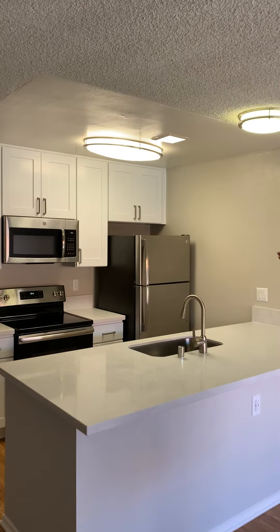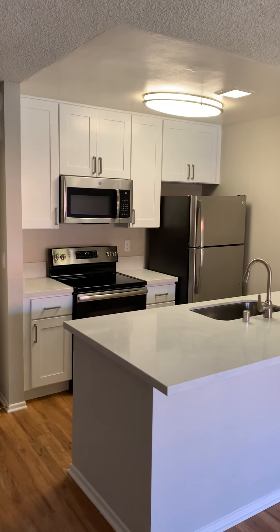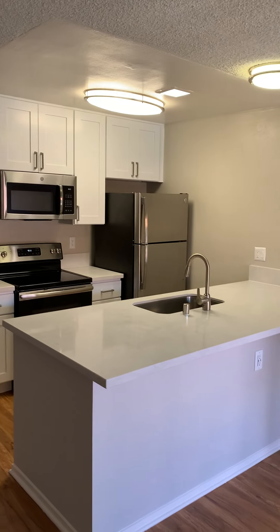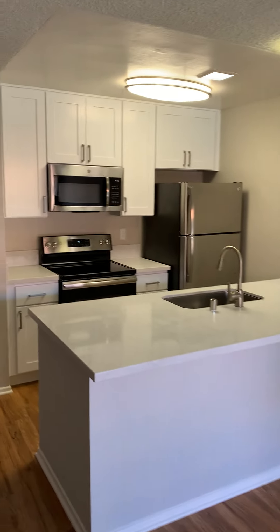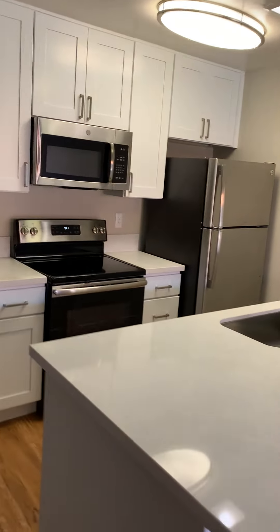And just like in the previous apartment we saw, we are doing all of the renovation upgrades to the kitchen and bathroom areas. The cabinets, countertops, stainless appliances, and light and faucet fixtures are all brand new.